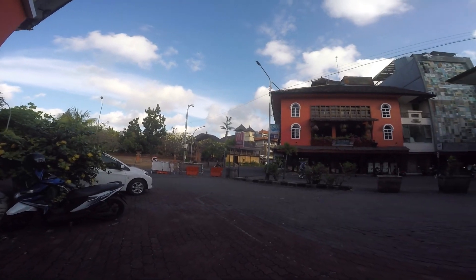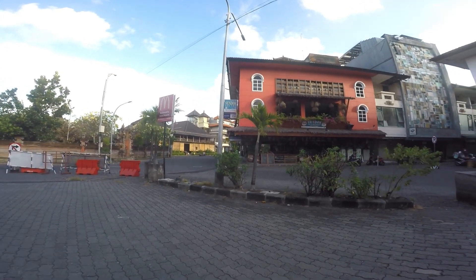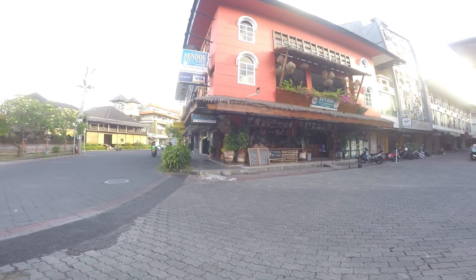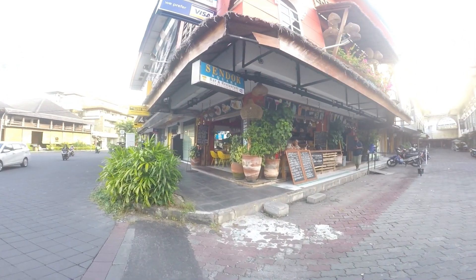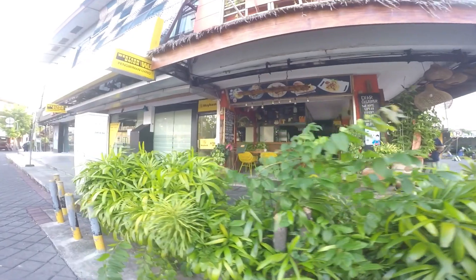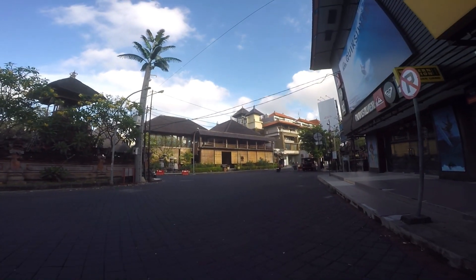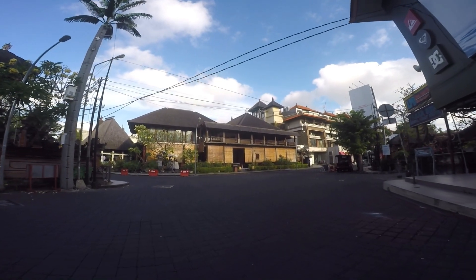Let's continue the walk. As you can see over there, there is an orange building - that restaurant is called Sand Dog Square, and it has never been closed since the pandemic. But I don't see any tourists or customers sitting there. I don't know how they operate while spending money to run the restaurant with no business. Take a look at this street - it's so empty, just a few bikes passing.